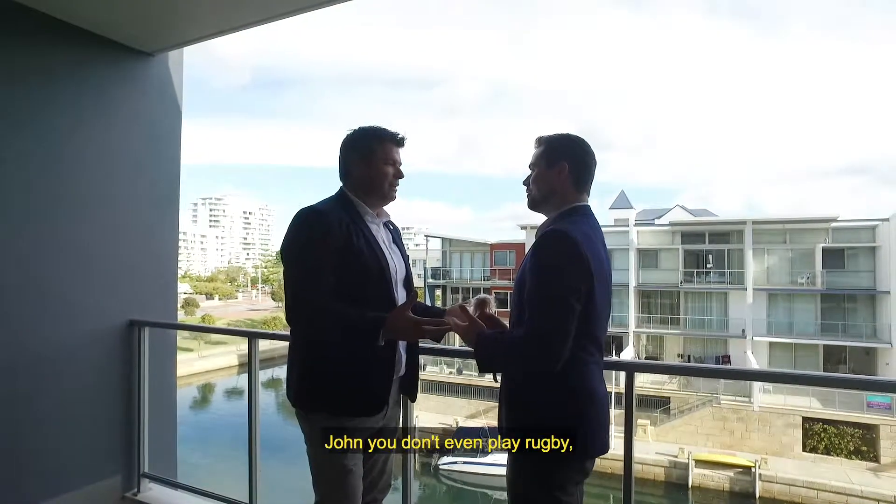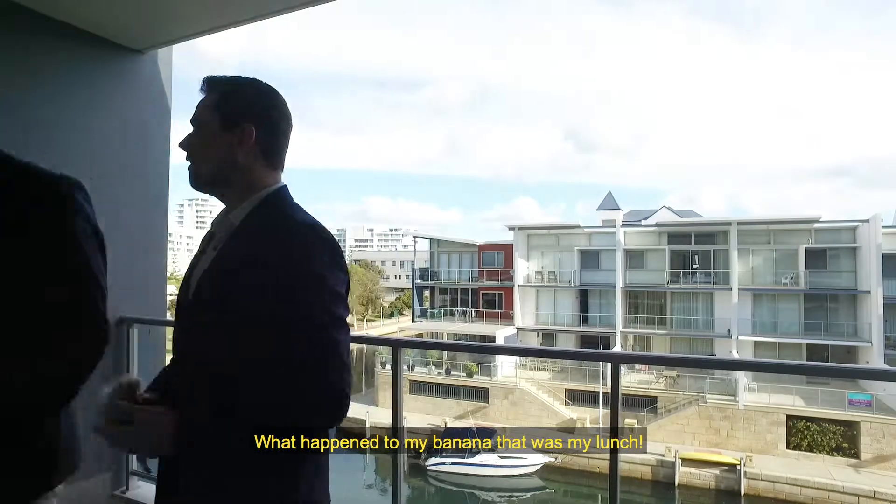Where's my rugby ball? You didn't even play rugby. What happened to my banana? That's my lunch!